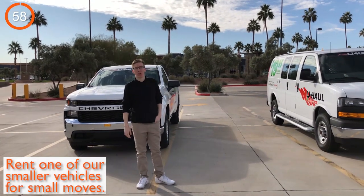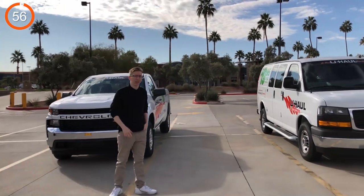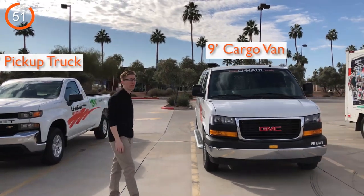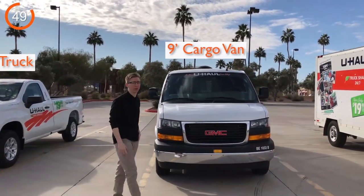First, we have the smaller vehicles in our fleet. If you're tackling a smaller move, our 8-foot pickup truck, 9-foot cargo van, or 10-foot truck will get the job done.